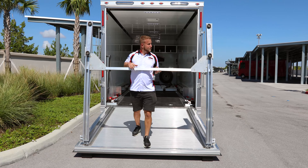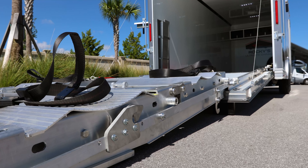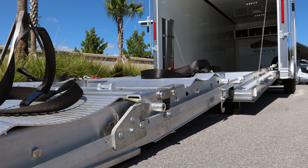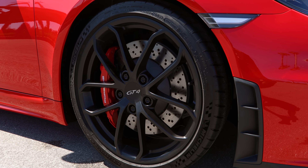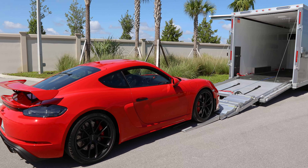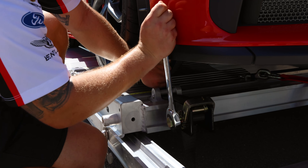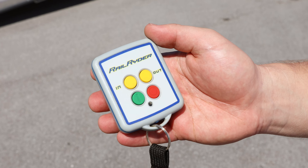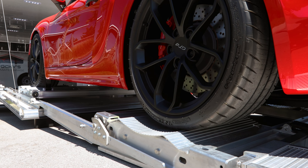Our trailer features a unique dolly system, specifically designed to secure, load and unload your car in the safest way, avoiding the possibility of failure. With the push of a button, the dolly effortlessly and safely moves your vehicle into the trailer for a secure and damage-free transportation experience.